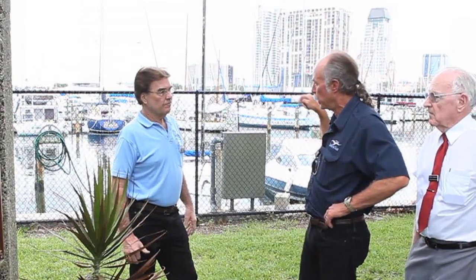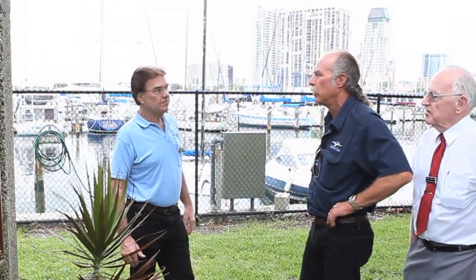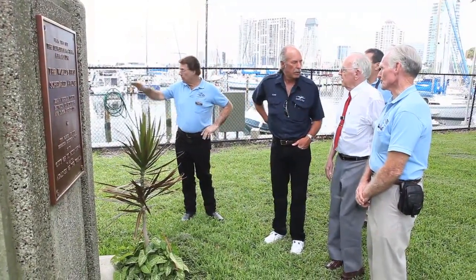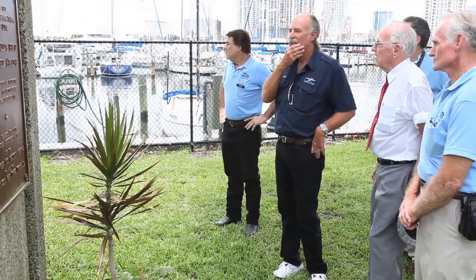Somebody mentioned this was the original seawall in 1940. How'd they get the boat in? They had a ramp here. Oh, they had a ramp here. That's interesting.